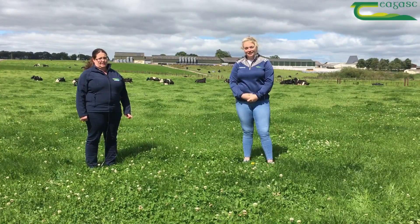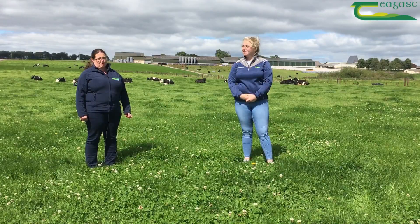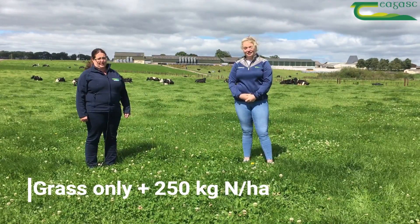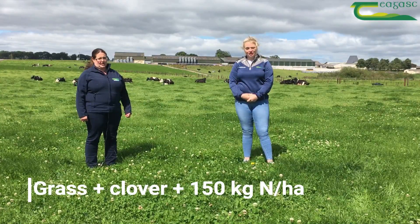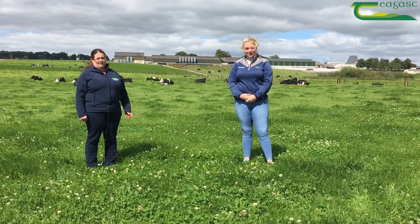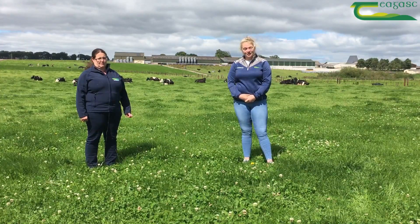In our clover study at Moorpark, we have three treatments: a grass-only treatment getting 250 kilos of nitrogen per hectare per year, grass-clover getting 150 kilos of nitrogen, and grass-clover getting 100 kilos of nitrogen. They're all stocked at 2.74 cows per hectare.